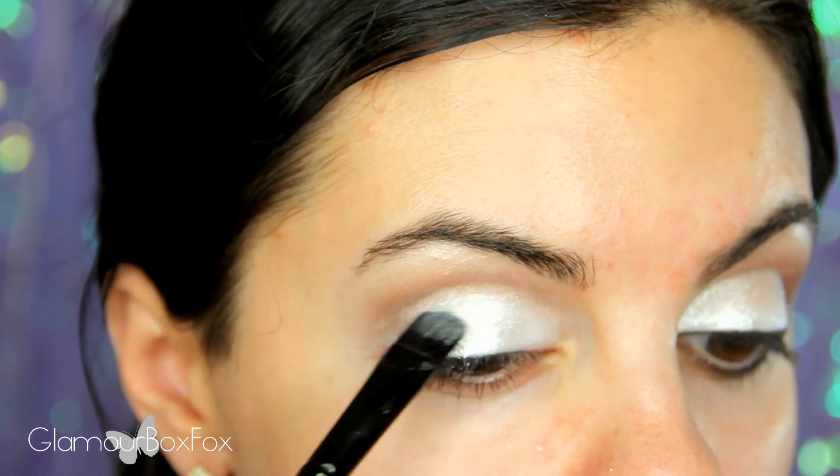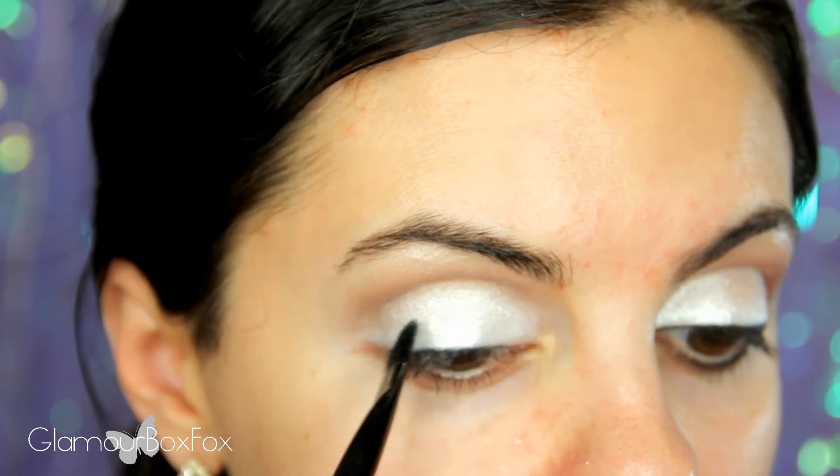For this look, it's best to work on the eyes first just in case you get some fallout. Doesn't this pigment look mystical?